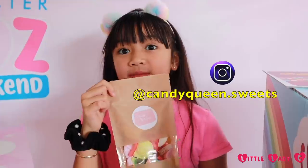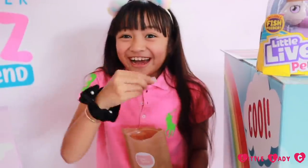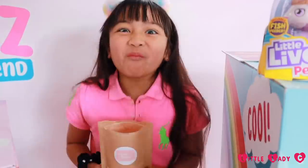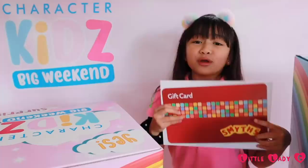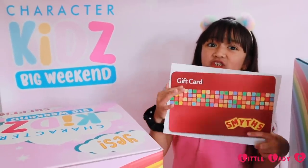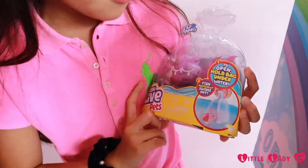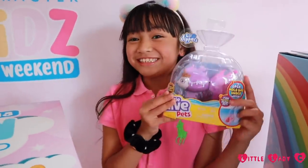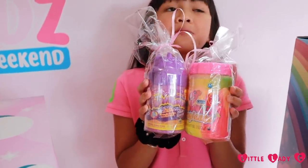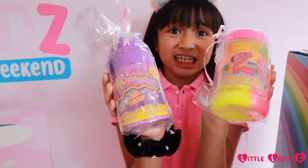So we got some sweets from Candy Queen — thank you so much, they look so good. I got a cooler with my face on it! We also got a really big Twins Toy Super Star gift card. And it's Little Pets Alive little diapers — hold them under water and the fish magically spins out, so cool. And we got some super cute slime, look how cute it is!